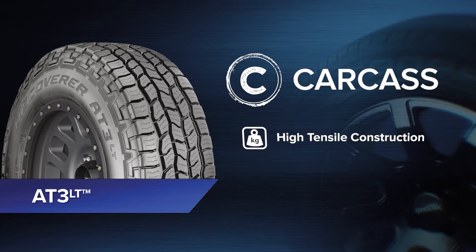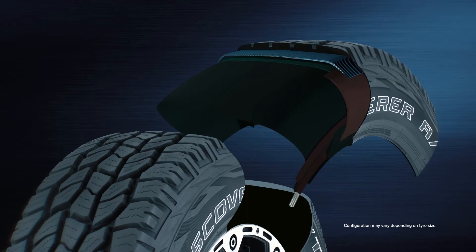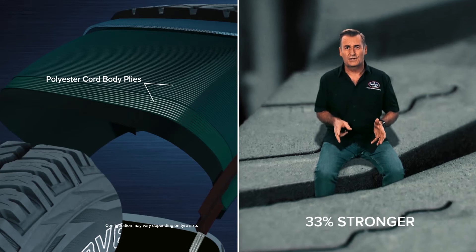Let's take a closer look at the technology. Underneath the tread and in the sidewall of Cooper four-wheel drive tyres are high tensile cords. That's 33% stronger than standard cords of the same weight, meaning less risk of damage and a higher load carrying capacity.